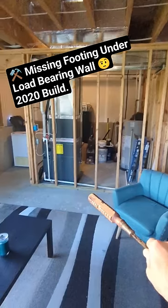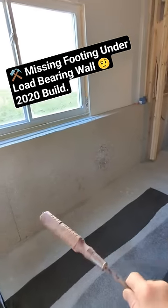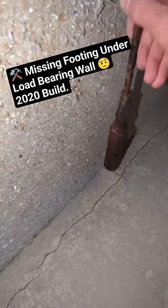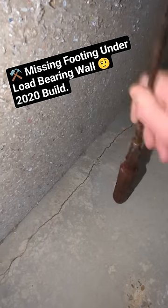This load-bearing wall is supposed to have footings down below underneath it to carry that load, underneath the foundation, just like you would have a footing there. Here's an example of how dense that is up against the foundation — that's your footing. There's the slab.